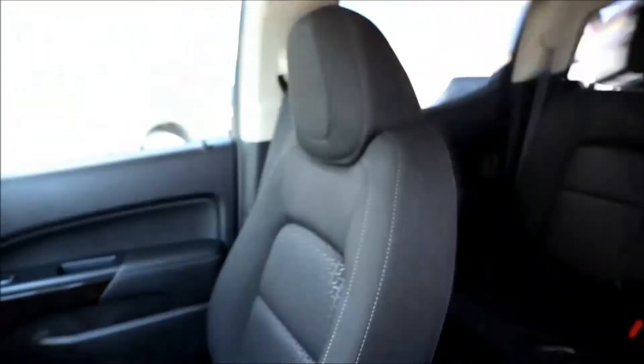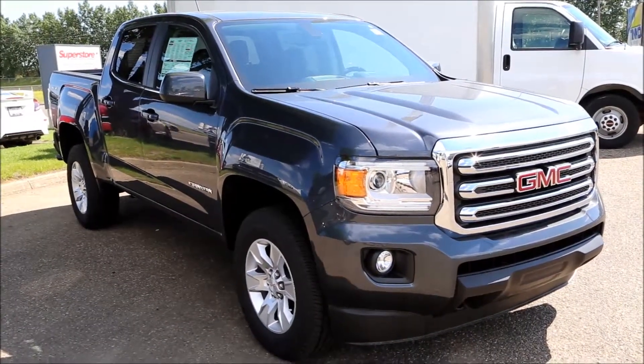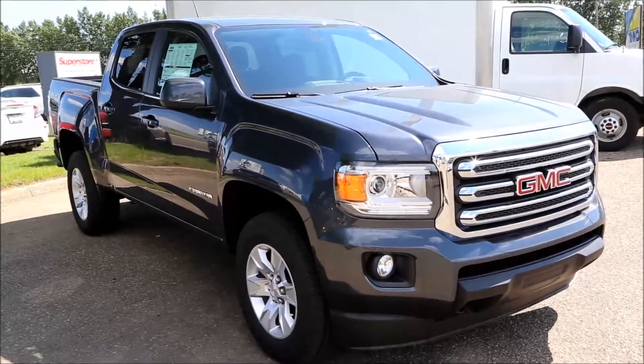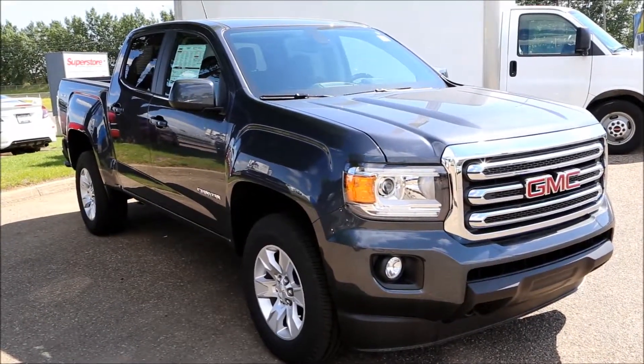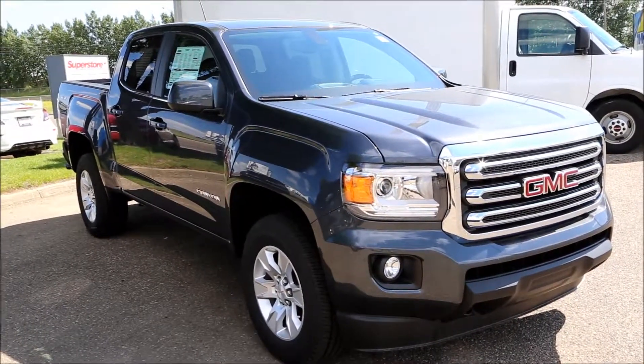It also has heated seats. Once again, here we have our 2017 Cyber Grey Metallic GMC Canyon SLE. Come on down to Davis GMC Buick here in Medicine Hat and take it for a spin.